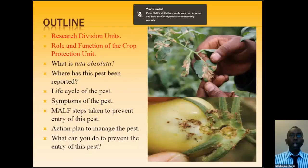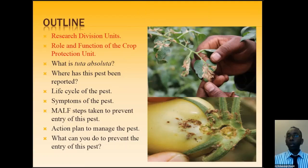Our outline for today: I'll talk about the research division — the unit itself, what it's made up of, and its function, so we get a good picture of what the research division does for the Ministry of Agriculture and the country. Then we'll talk about what Tuta Absoluta is, where the pest is at present, its life cycle, and most importantly, the symptoms. We'll also cover what the Ministry is doing to prevent entry, the action plan in place, and what you can do to prevent this pest from getting into our country.